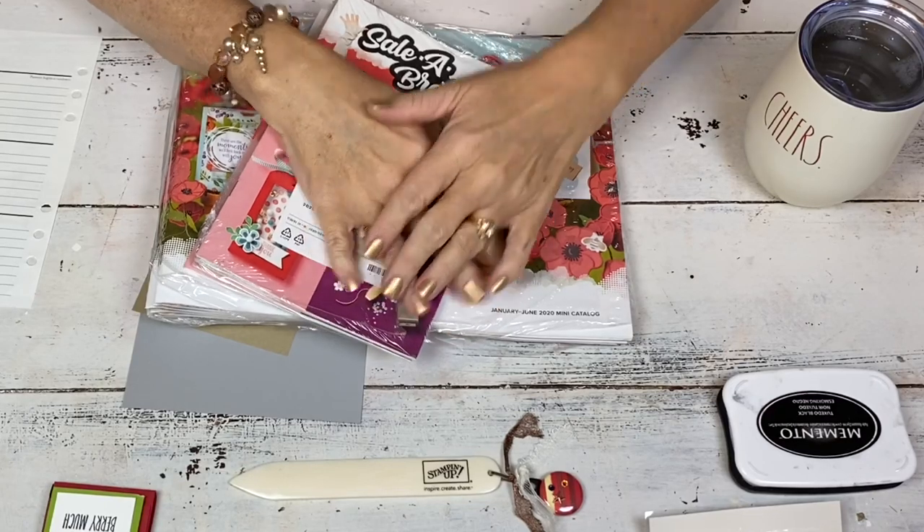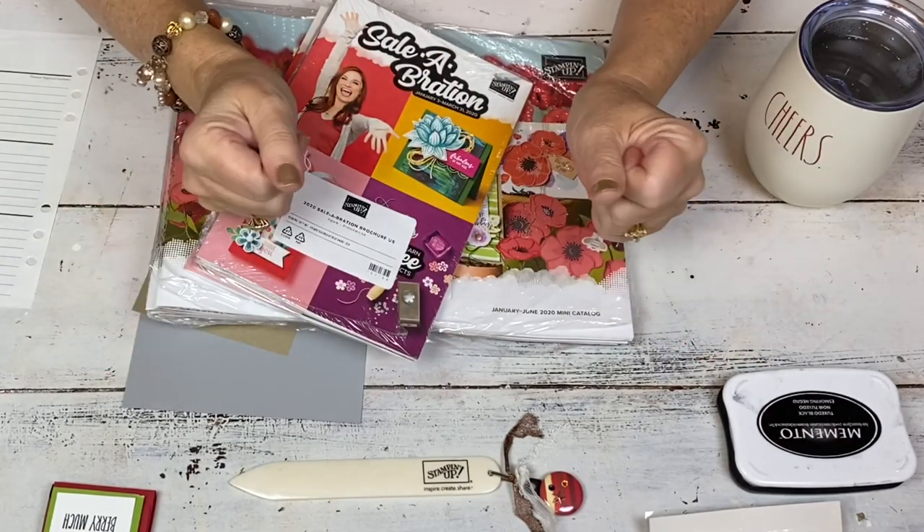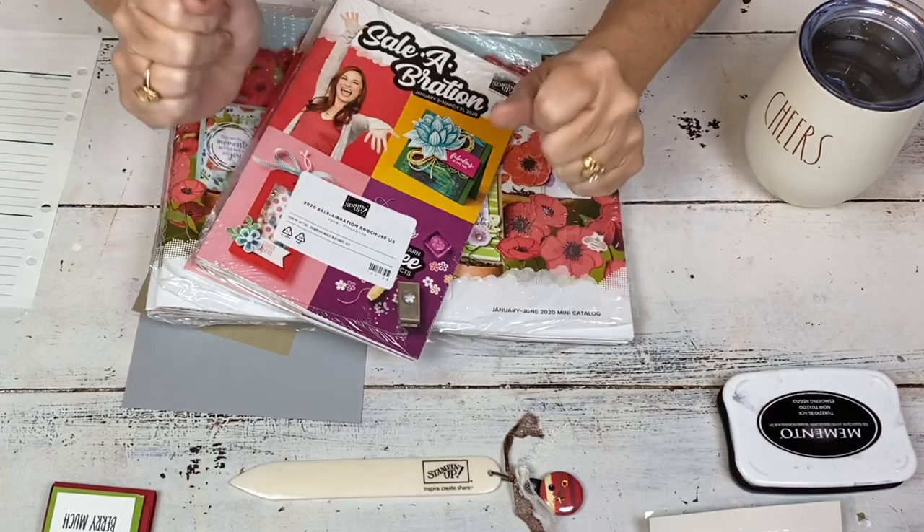Hi, my name is Sherry. Welcome to my stamp studio. Today I have a super fun, pretty quick project for you.